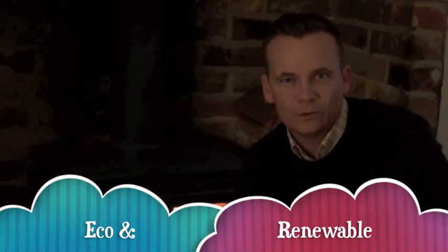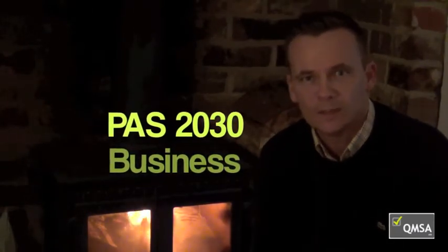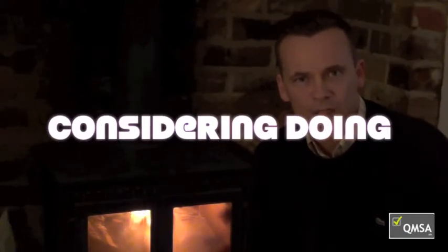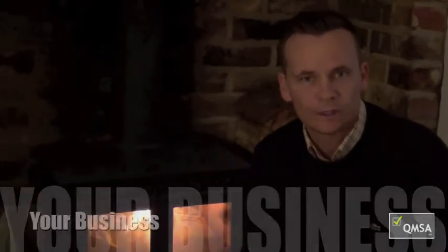Hi, my name's Andy. I'd like to welcome you to the Green Deal Eco and Renewable Training Scheme and really just give you a little bit of information and insight about the course in general and whether it's right for you as a business. The real purpose of the training course is to first off give you a real insight into what it is that's involved in becoming a PASS 2030 business, a business that can then deliver both Green Deal work activity and also Eco work activity. And if this is something as a company that you are considering doing, or perhaps have already decided you want to do, and are looking at how you go about doing this and how you want to achieve this particular approval, then this could well be the perfect course for your business.